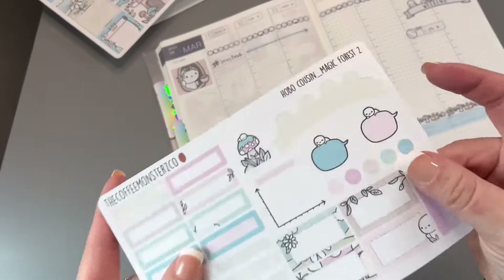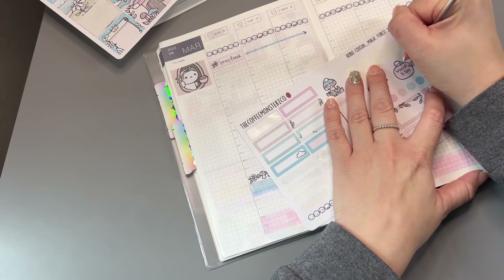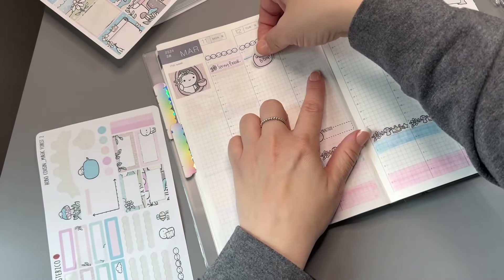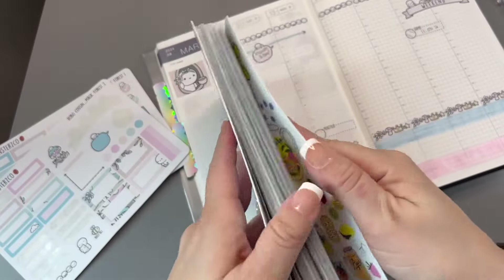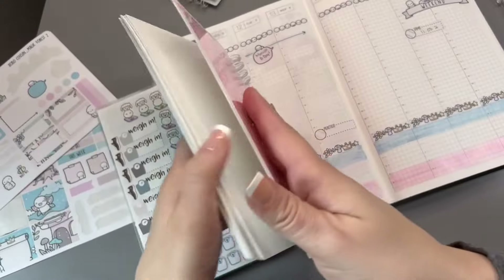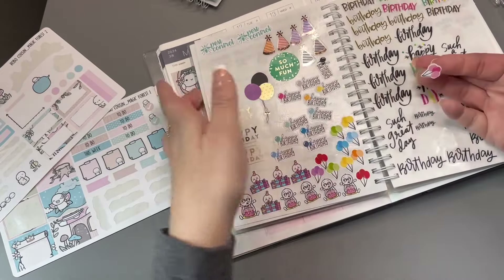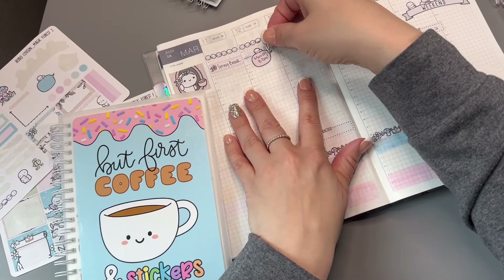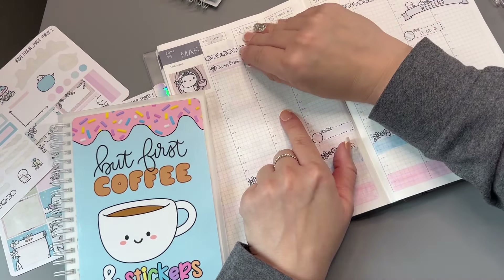Let me use one of these to write my friend's birthday — it's on the 12th so I'll use the pink one. Monica's birthday — I'll just put it right there. Let me look for a cute little balloon sticker. Okay, here are all the birthday stickers — just put something cute down, little balloons. A simple little balloon like this.